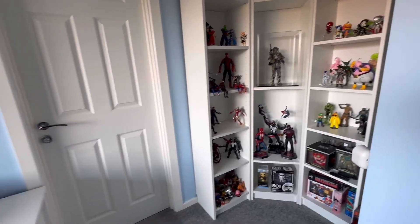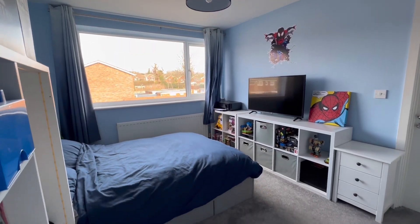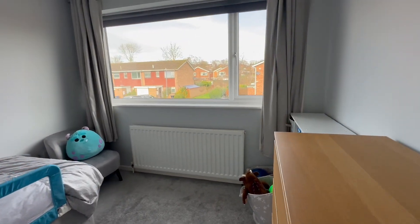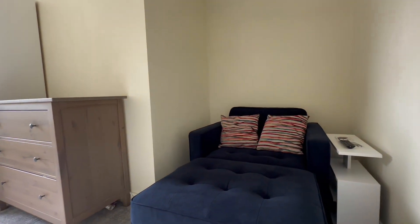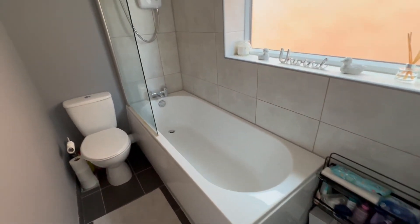Bedroom two also has access to the en suite just pictured and is a great double room. Third bedroom could house a double and has pleasant views out to the front. Bedroom four is a slightly interesting size, could have a three-quarter size bed with freestanding furniture, and there's a well-appointed family bathroom.